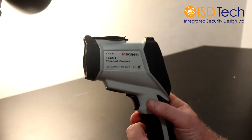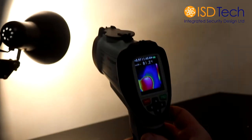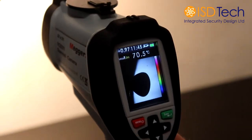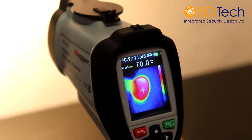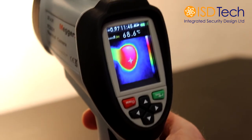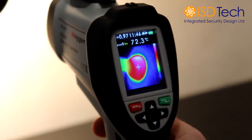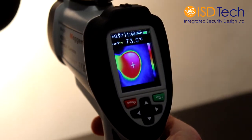So we'll go now to how to use the camera itself. As you can see from the screen, we have a heat source. The heat source could be a human face. And if you're unsure of what the heat source might be, you can go to normal camera mode and you will see that it is actually a lamp. But that gives us a good representation of a heat source.